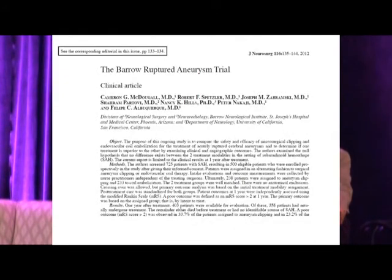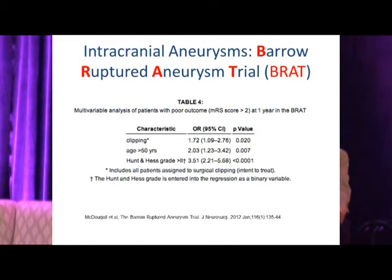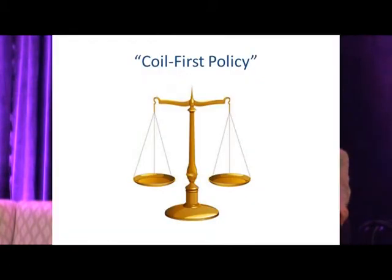All these techniques were rapidly evolving from 2005 to today. In 2012, results from the BRAT — the Barrow Ruptured Aneurysm Trial — became available. Patients with ruptured aneurysms were randomized to coiling versus clipping based on admission day (even versus odd). They found that along with older age and poor clinical grade at presentation, surgical clipping was an independent predictor of poor outcome — a major finding, especially coming from a center considered an authority in surgical treatment.